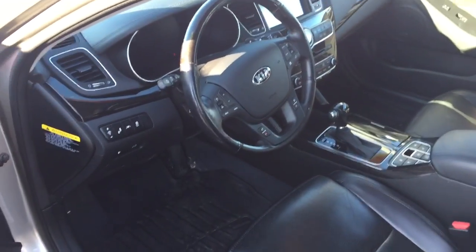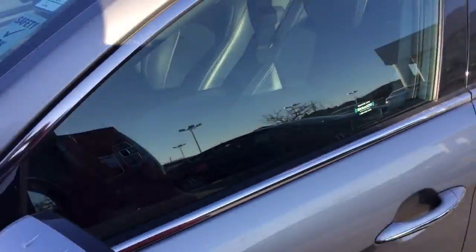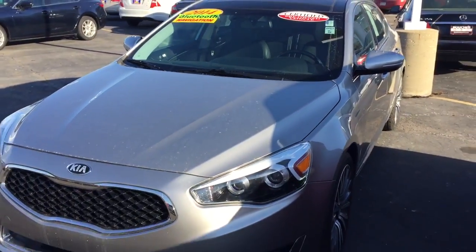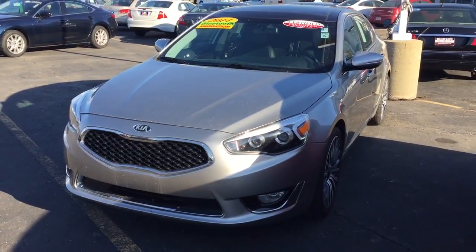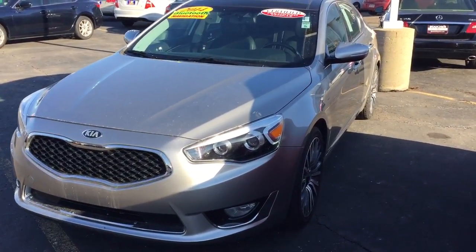It has been inspected by our factory-trained technicians and it won't last long. If you'd like to take a closer look or schedule a test drive, please call Scott Westbrook at Boucher Imports — our number is 262-886-2886. Thanks for watching!